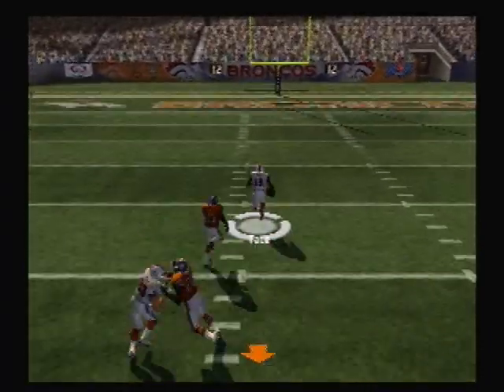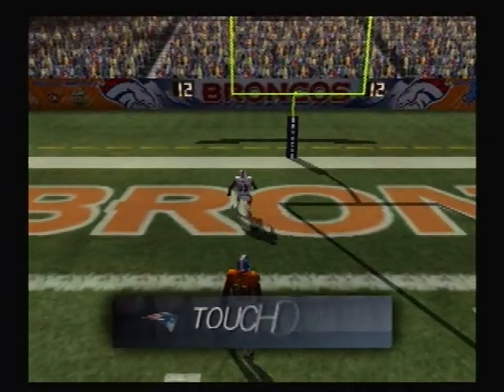The 40. The 30. The 20. The 10. Touchdown, Patriots.